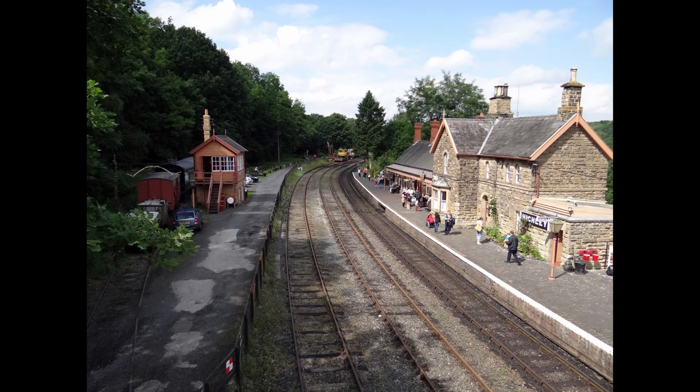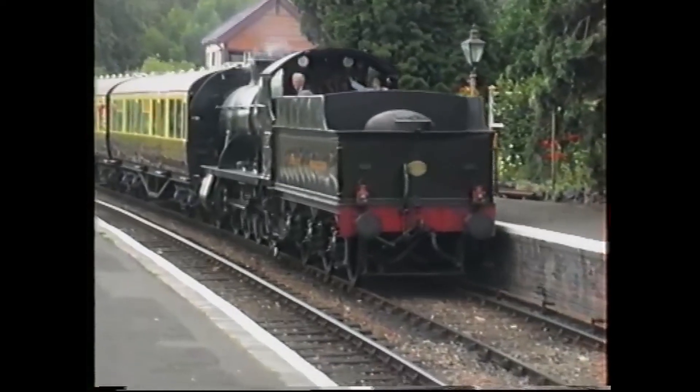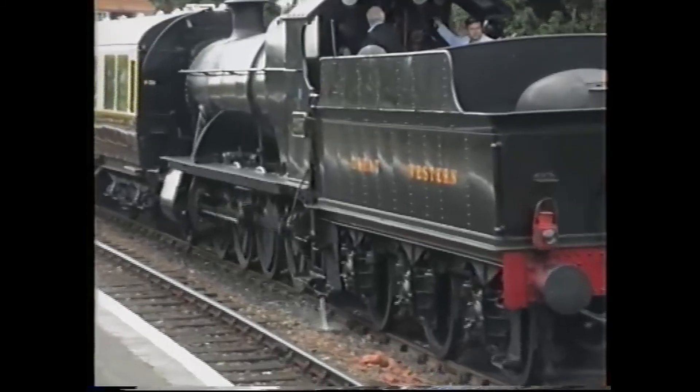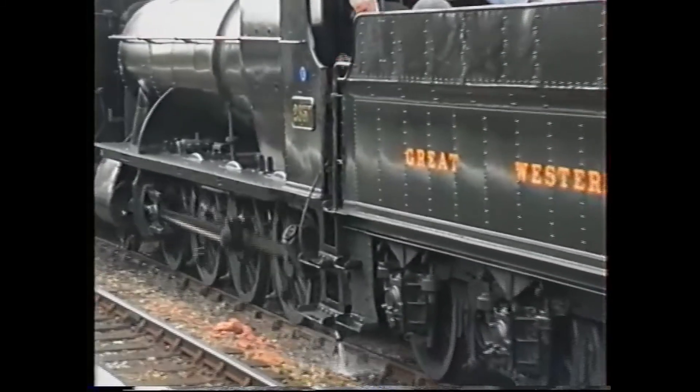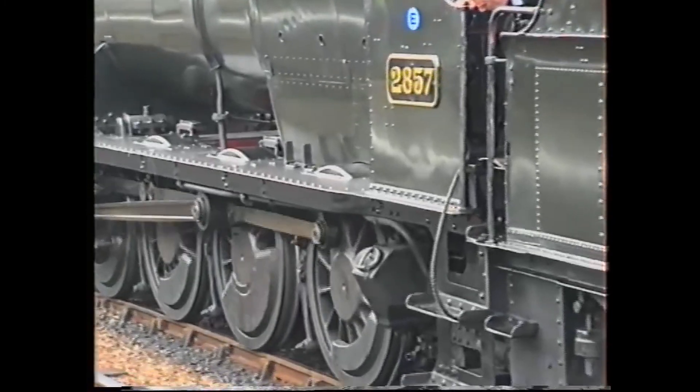The Severn Valley Railway was formed in 1965 by a group of railway enthusiasts and continues to remain a popular tourist destination. The line runs for 16 miles from Bridgnorth to Kidderminster, following in the main the course of the River Severn.